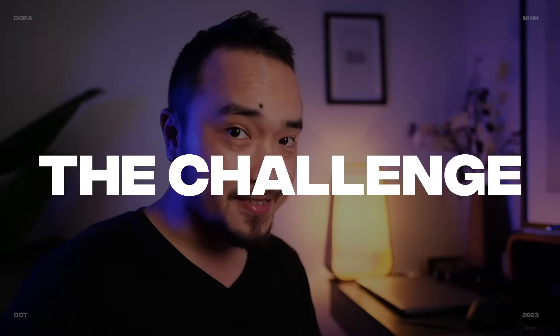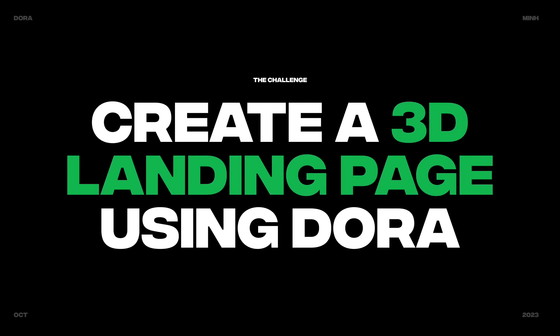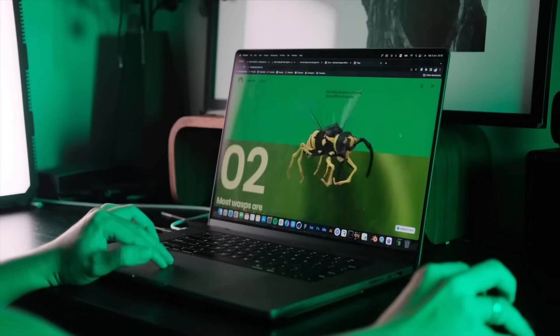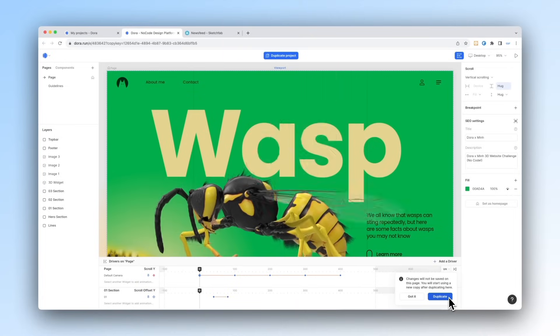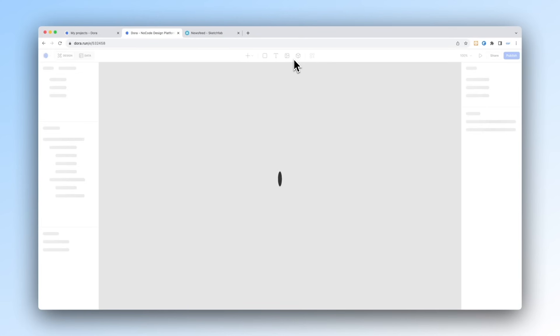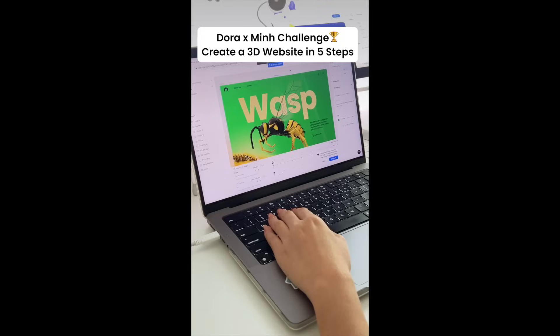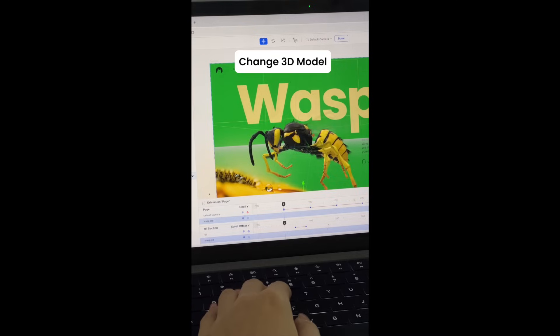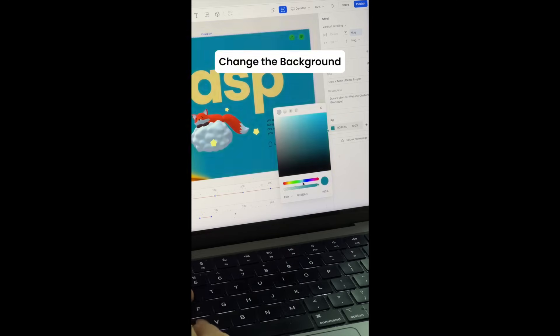Now let me walk you through the challenge. We challenge you to create a 3D landing page using Dora, inspired by the page I created. You don't have to do it from scratch — we'll provide the project as a template. All you have to do is duplicate it and create your own version. We've also prepared a comprehensive tutorial and a step-by-step guide to help you create a website in only 5 steps.